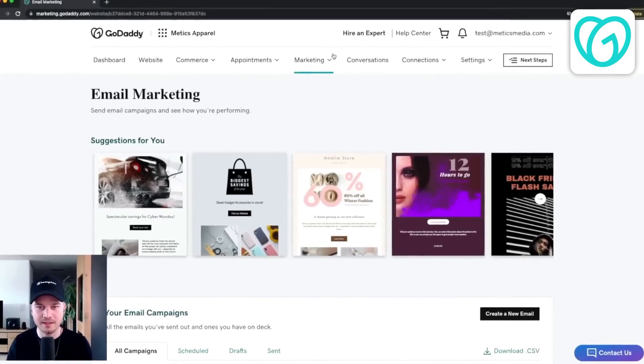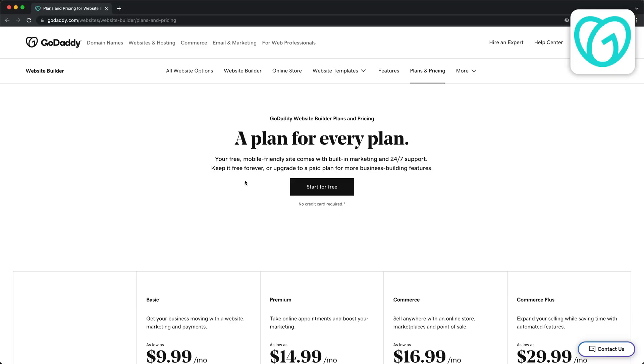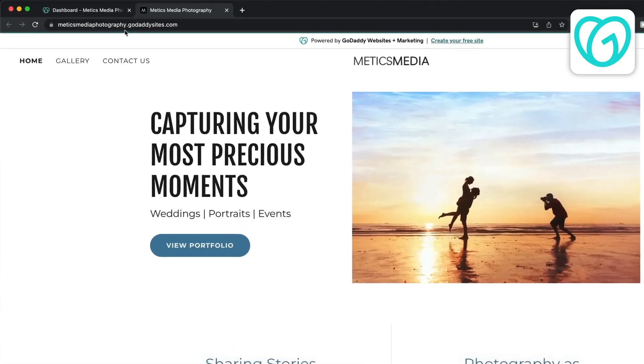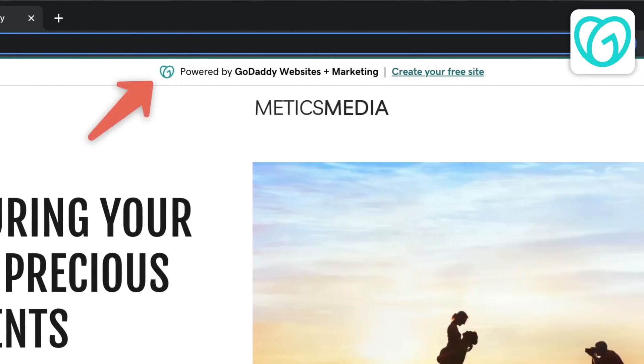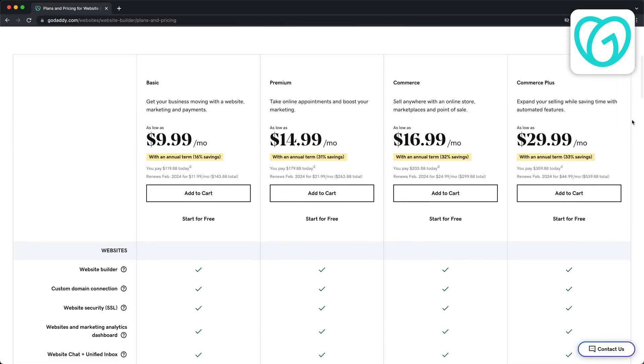GoDaddy also offers basic features for email marketing, blogging, and e-commerce, but if you're looking for advanced features it may not be the right option for you. GoDaddy offers a completely free plan but it comes with a catch — you won't be able to use your own custom domain and there will be an ad at the top of your website. So if you want to use your own custom domain and remove the ad, you need to upgrade to a paid plan.